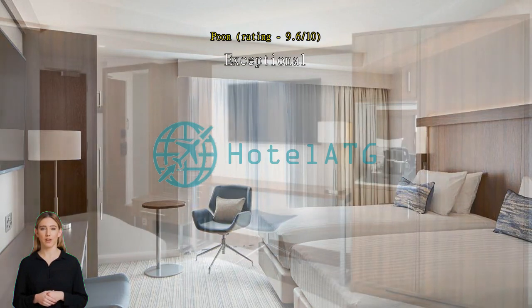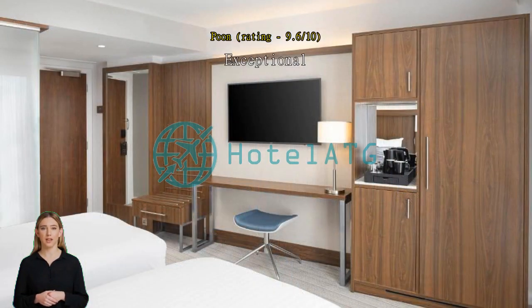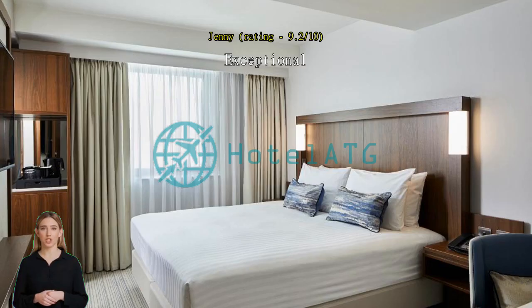Exceptional. Centrally located with off-site parking in Westgate Shopping Center. Next to Oxford Castle. Nice if there's room service. Very pleasant stay. Good location. Comfortable place.